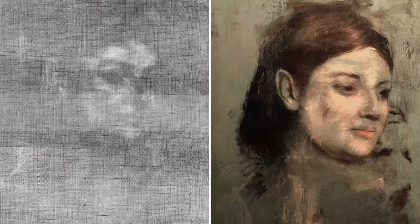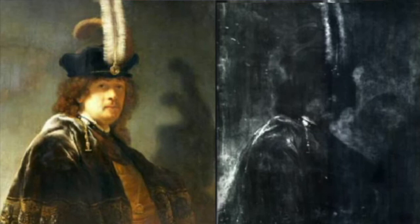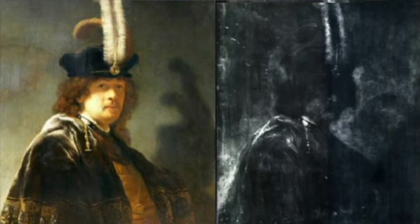X-rays and ultraviolet and infrared imaging, for example, are used to add to the biography of the work by showing under drawings, grid work, types of paper used, and changes to composition. The results of these scans often show preparatory drawings or compositional elements that are typical for the artist in question, which help to confirm the work's provenance.